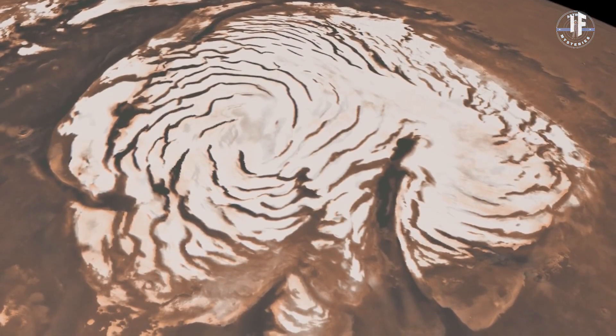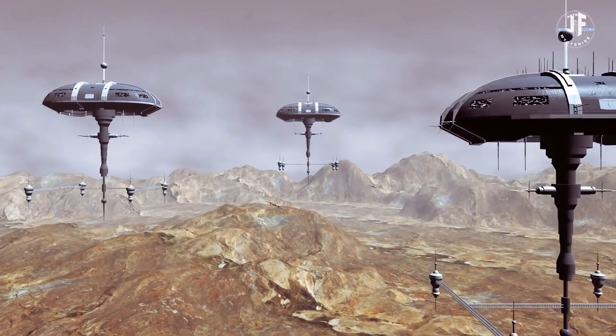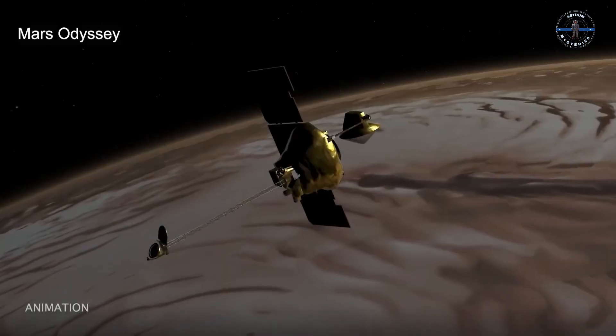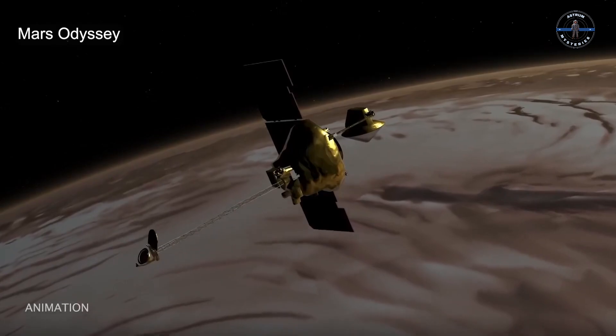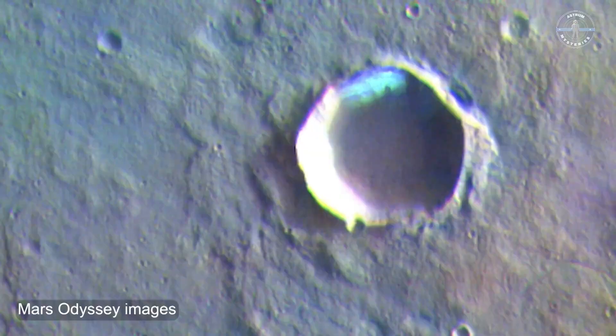This is winter on Mars: a place of ultimate adventure and danger. A place where even the elements are alien, and every season is a reminder of just how wild this red planet truly is. Stay tuned, because Mars winter is just one chapter in the thrilling story of the cosmos.